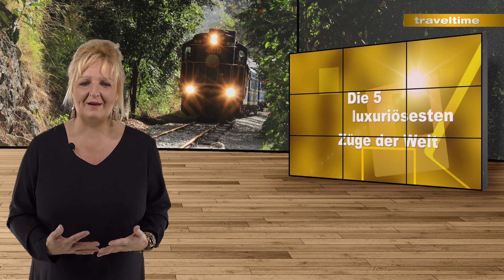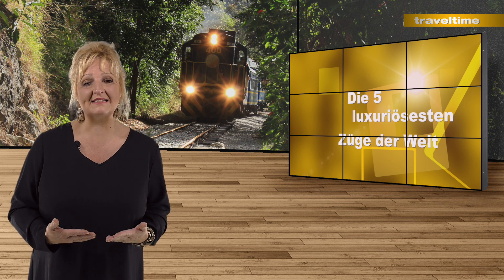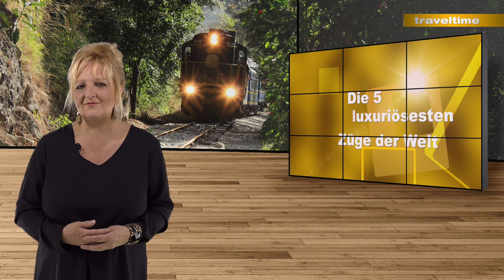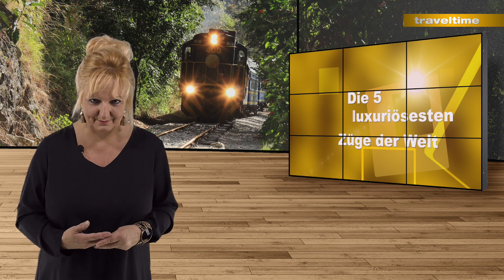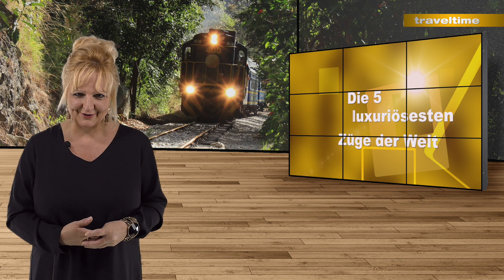Ich bin wirklich schwer begeistert von den Zügen und den Reisen und habe mich bisher mit dieser Art von Reise so gar nicht beschäftigt, aber das werde ich jetzt definitiv ändern. Denn vielleicht bekommt man auch mal eine Reise für den etwas kleineren Geldbeutel. Habt einen schönen Sonntag und eine tolle Woche!